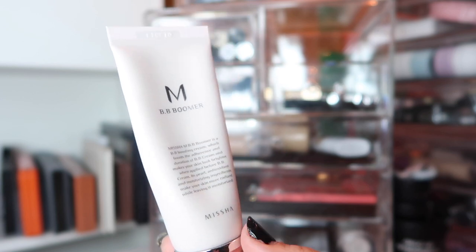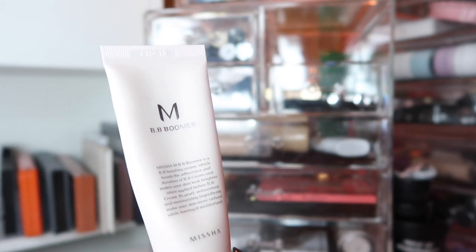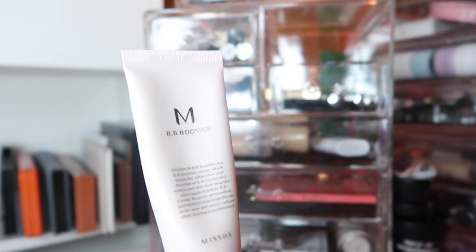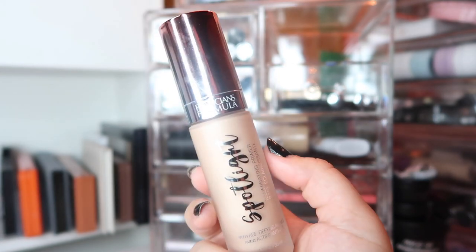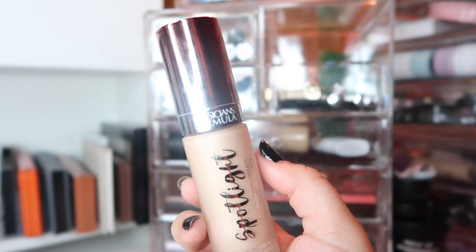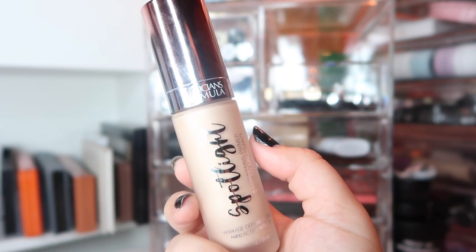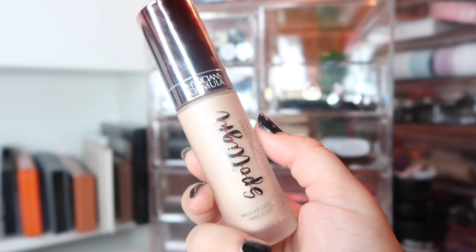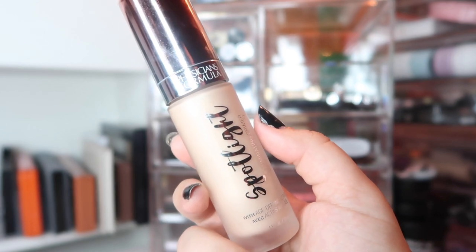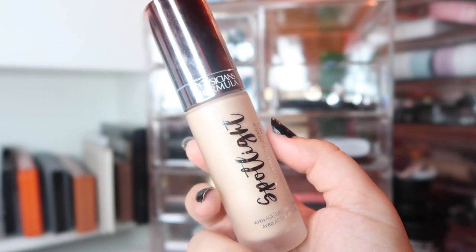Let's go through primers. The first primer I'm using is the Missha BB Boomer Primer — specifically made for use under the Missha BB Cream, but I've found it a bit too heavy recently so I've been using it with other foundations. It's really moisturizing without feeling heavy, which is great for a primer. The next primer is the Spotlight Illuminating Primer from Physician's Formula. I don't like it as much as my old illuminating primer, and I think it's a little too expensive for the drugstore, but use your coupon and save your coin.